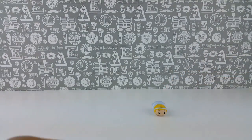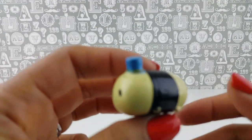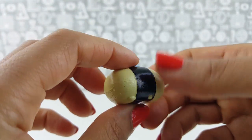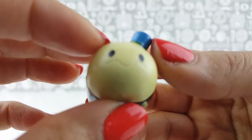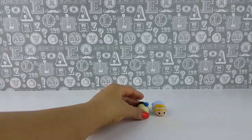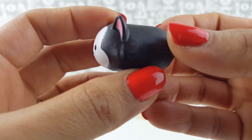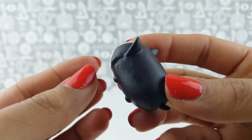Let's see which other Tsum Tsum we got. It's from Pinocchio! This is Jiminy Cricket with his cute little blue hat. And the third one, which we could also see, is also from Pinocchio — this is the little kitty. It's Figaro, all in black.